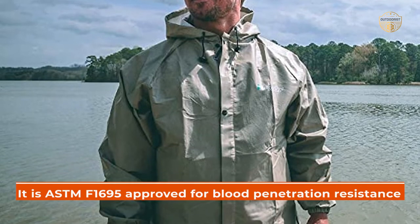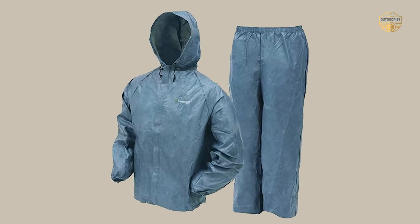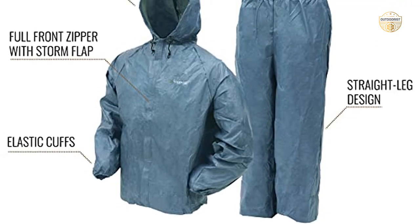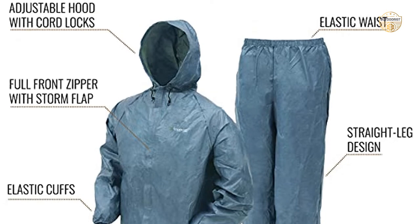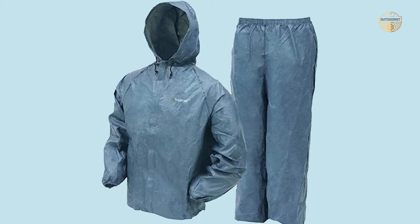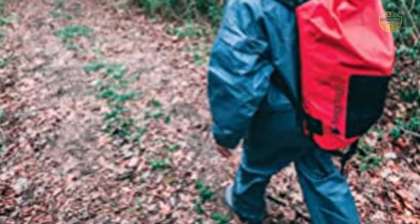In addition, it is approved for blood penetration resistance, so you can rest assured knowing you're taking precautions in case of an accident or spillage on the job site. This product is available in XXL, which means most customers will be able to fit into this rain suit comfortably. Plus, its blue color will complement most outfits perfectly. If you're looking for superior weather protection while working outdoors, then look no further than Frog Togs' Ultra Lite Rain Suit.